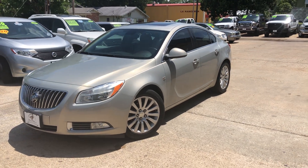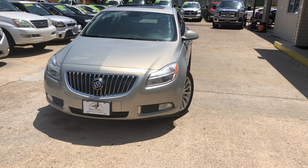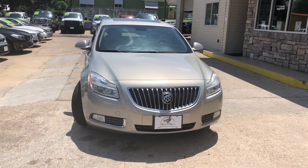There's a 2011 model right here — it's a Buick Regal. It's a pretty car. Gets over 30 miles to the gallon on the highway.